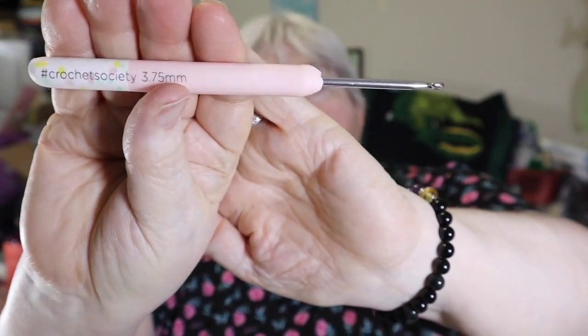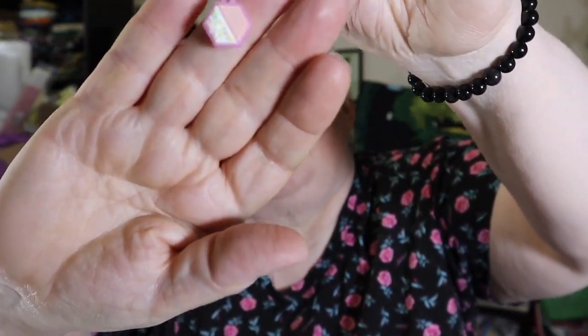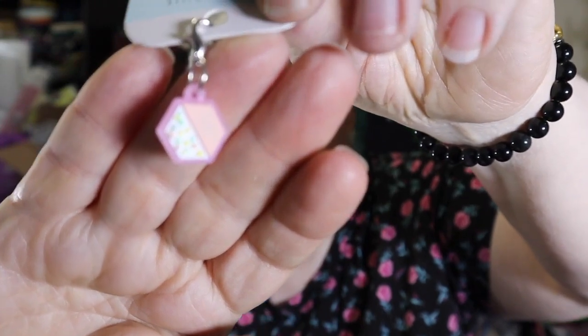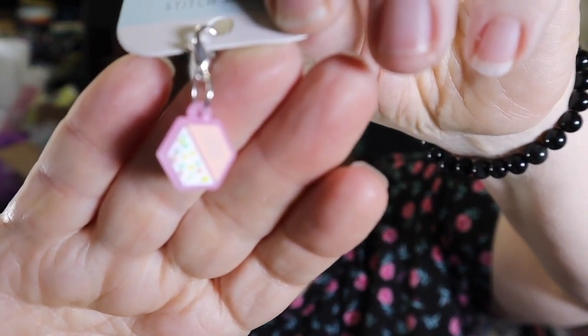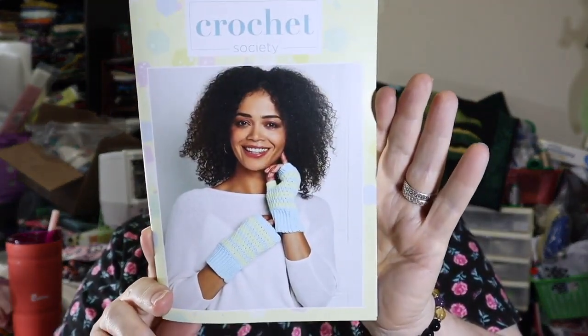The crochet hook is a 3.75 millimeter — it is pretty. Should be interesting to find out what we're doing with it. And then there is a small stitch marker. And then, of course, there is the booklet. It looks like we are making wrist warmers.